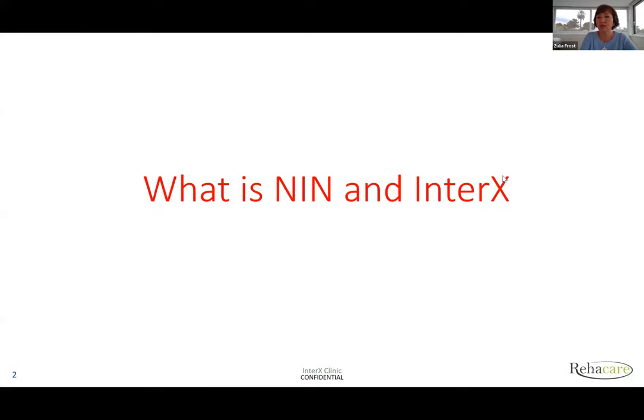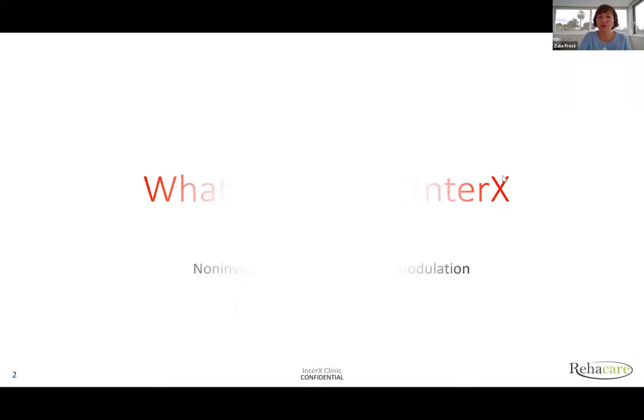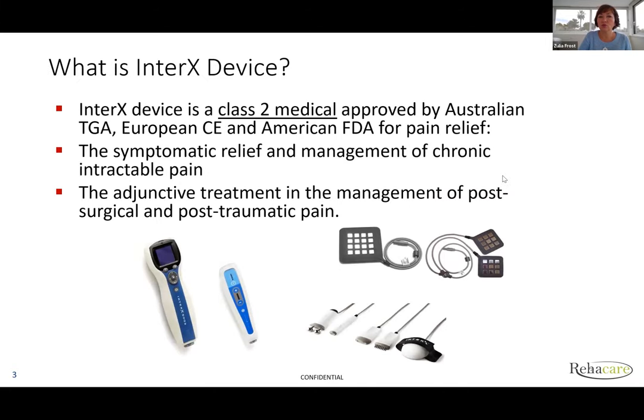What is NIN and InterX? NIN is a treatment which the InterX device delivers, and it stands for Non-Invasive Interactive Neuromodulation. The device is a class two device, approved by the Australian TGA, European CE, and FDA for pain management and pain relief — specifically for symptomatic relief and management of chronic intractable pain.